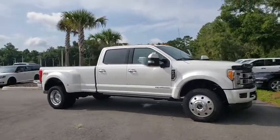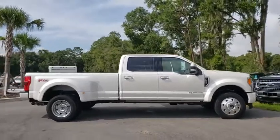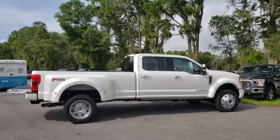Take a ride in the 2019 Ford F-450 Super Duty. Head-to-head fuel efficiency, head-to-head towing, head-to-head torque.